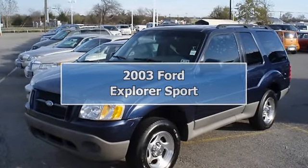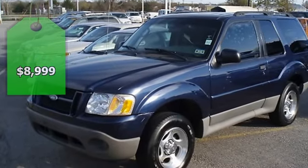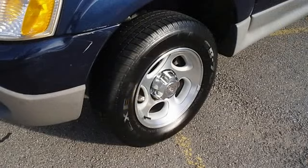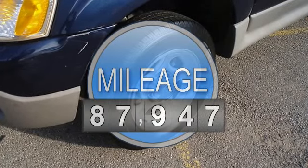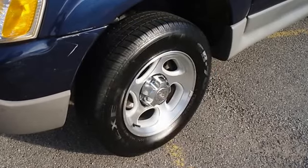2003 True Blue Metallic Explorer Sport. Low miles, locally owned, nice options: power windows, power locks, power mirrors, cruise, tilt, nice wheels, and much more.